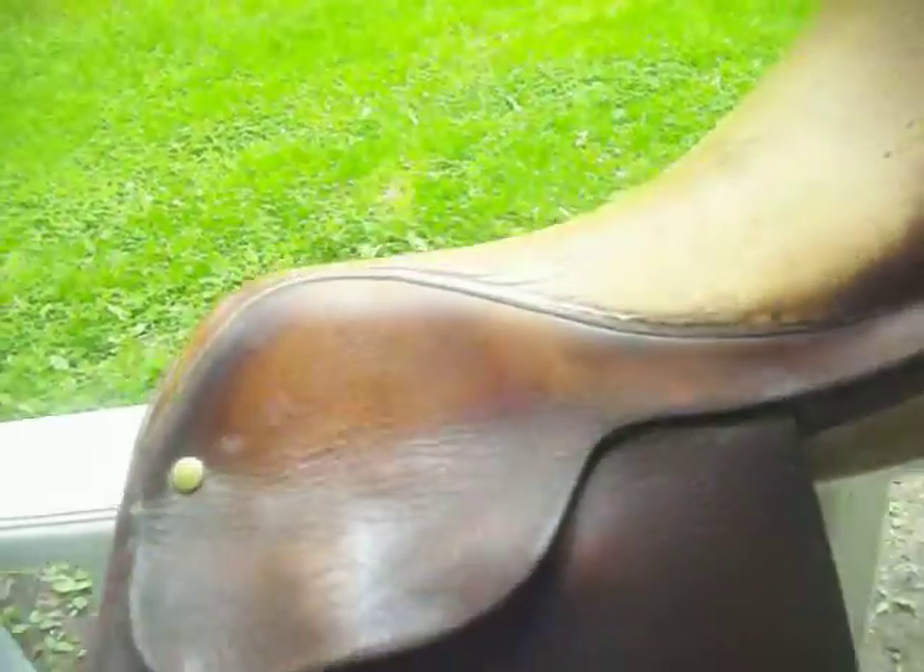It does have one strap here that's broken underneath — could probably use a repair. Otherwise it's in good shape. Nice, well worn underneath.